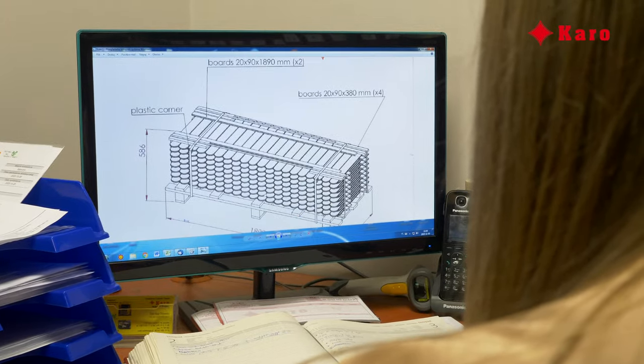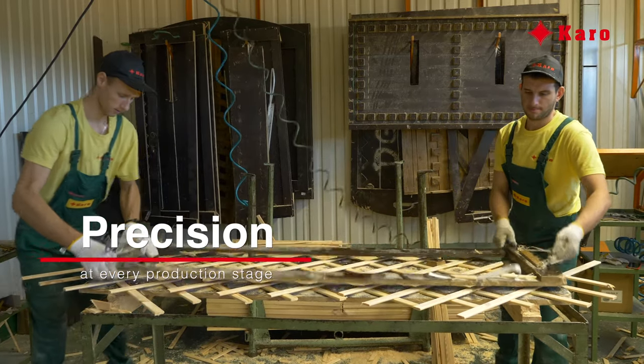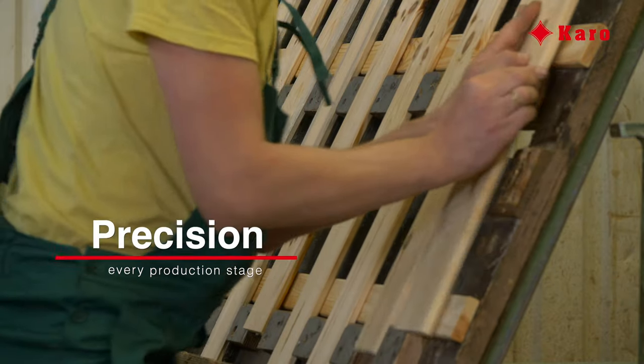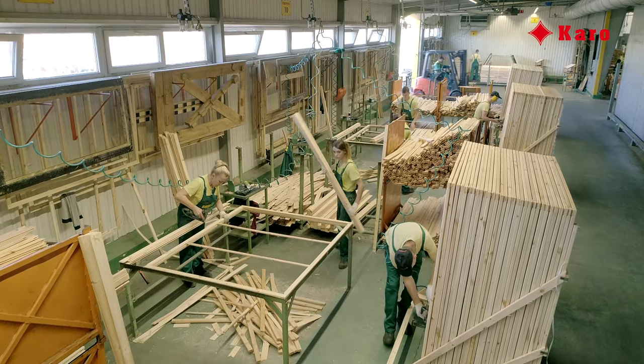First, a template is created on the basis of our own or the customer's technical drawings. This template is then used to repeatedly assemble a given assortment. Currently, at Karo, there are over 200 different patterns in use.